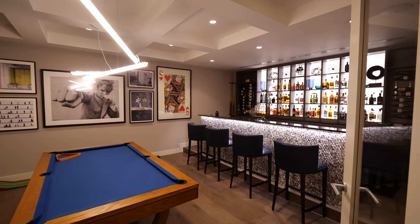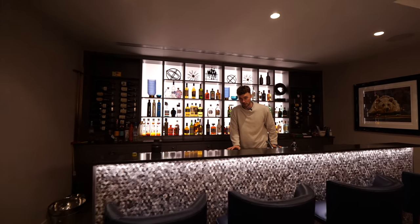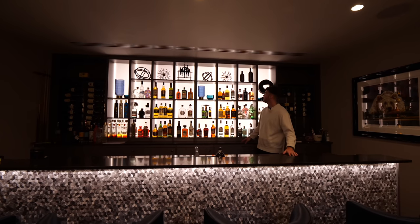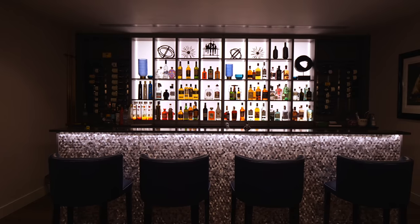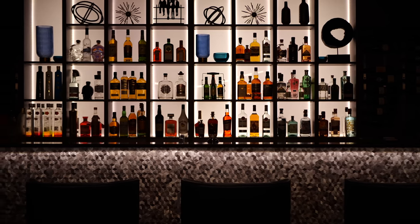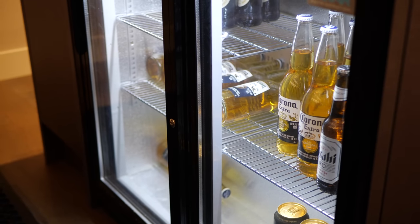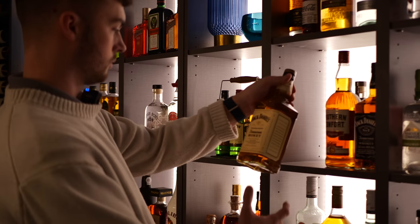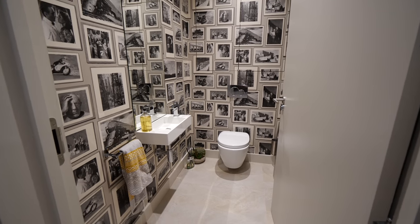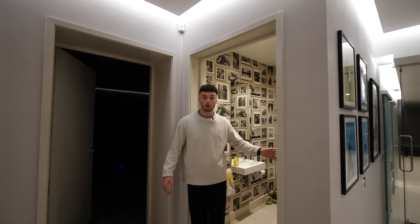Hopefully this bar redeems things — it's pretty incredible. That back lighting just makes it, especially against the dark shelves. It's the contrast. It looks like something out of a James Bond film — shaken, not stirred, and you're spoiled for choice. We also have a WC down here, right next to the cinema room so you don't have to go back upstairs.